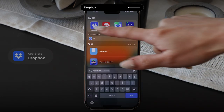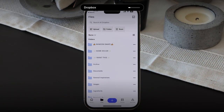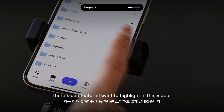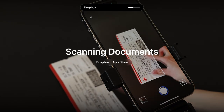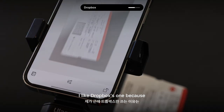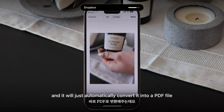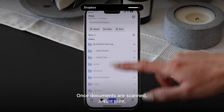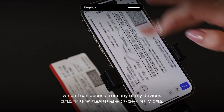Moving on to Dropbox, an app I use across all my devices. There's one feature I want to highlight: scanning documents. I like Dropbox because I can quickly scan any documents using my camera and it will automatically convert them into a PDF file. Once scanned, documents go directly to one of my Dropbox folders, which I can access from any of my devices.